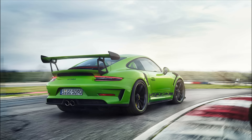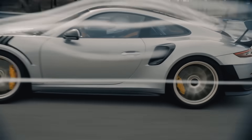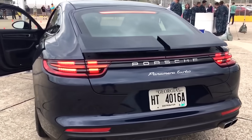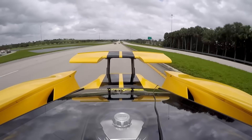Cars with spoilers and wings mean business. These things manipulate air to make your car grip better and more stable on the straights. There are some downsides, however, which is why we now have active wings and spoilers that do the right thing at the right situation.